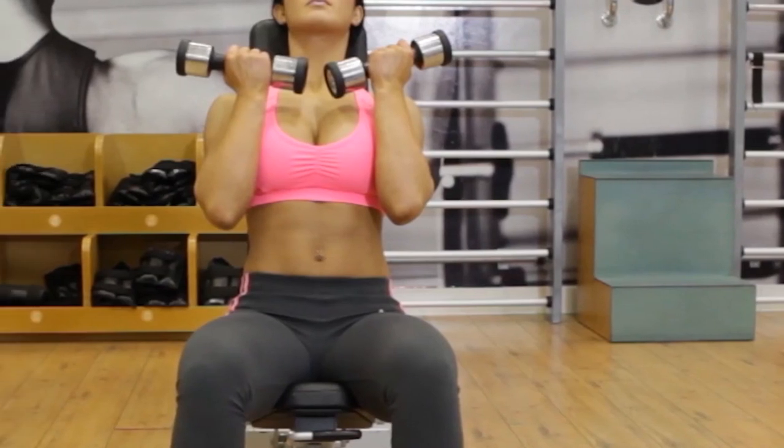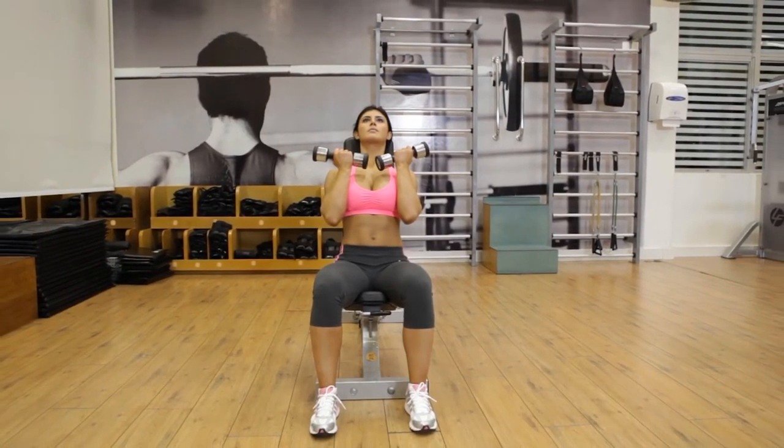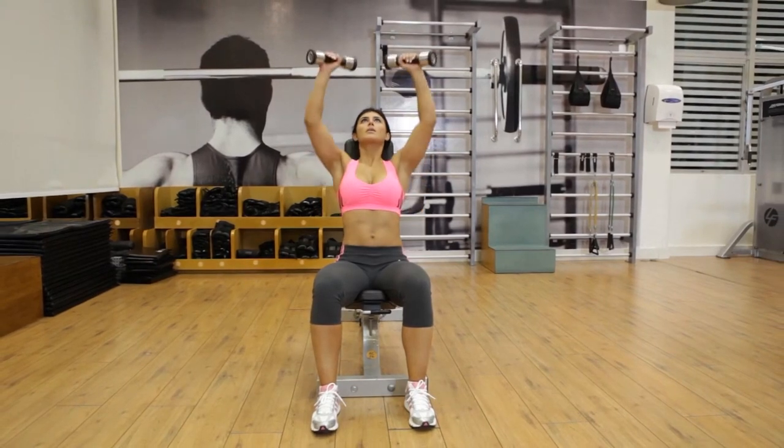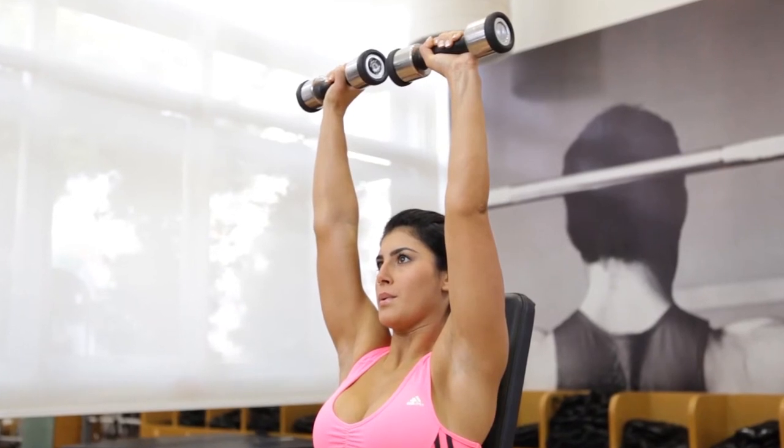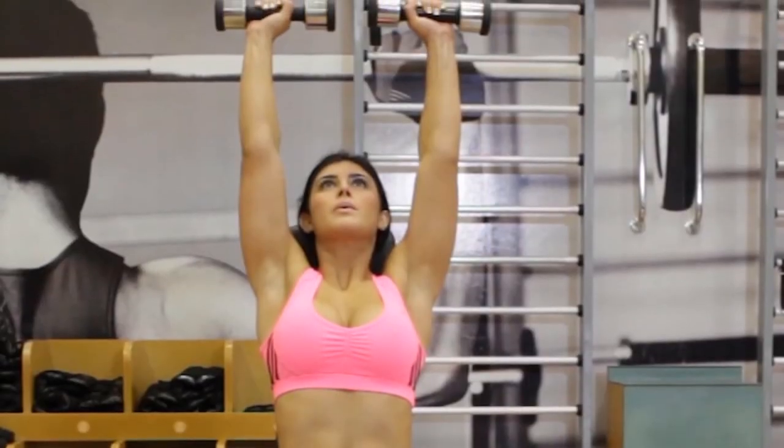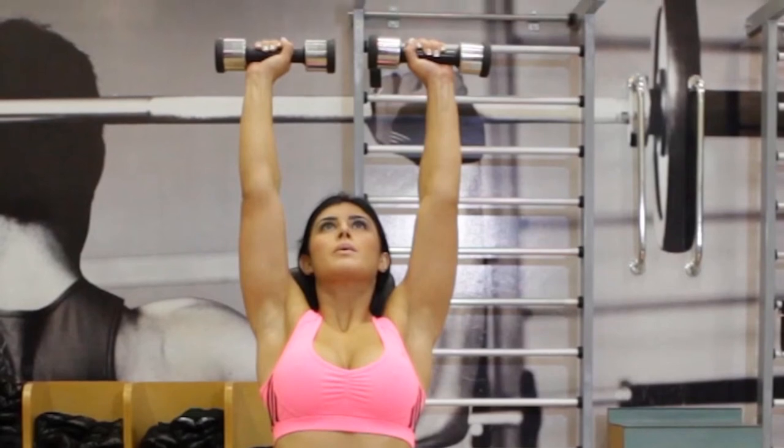For people with shoulder difficulties, the rotation of the weight in this shoulder movement is beneficial because it strengthens the rotator cuff and improves the range of motion. To engage the core and stabilizers, the activity can be progressed from seated to standing.